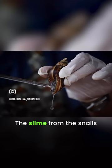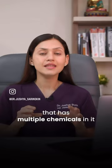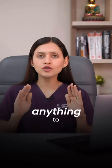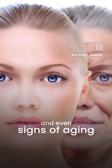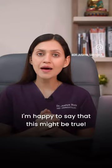The slime from the snails is a popular beauty ingredient that has multiple chemicals known to repair anything and everything in your skin, including dry patches, acne breakouts, and even signs of aging. And I'm happy to say that this might just be true.